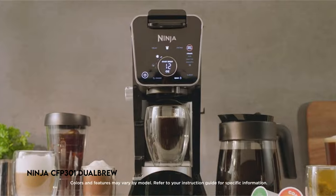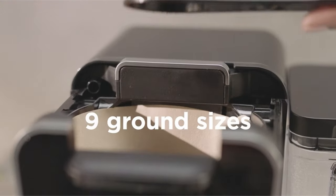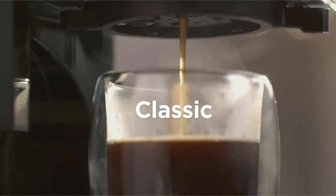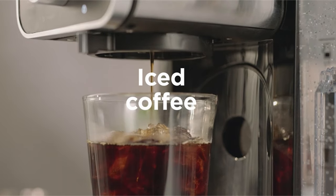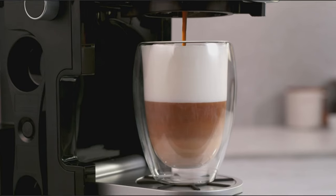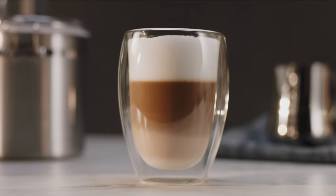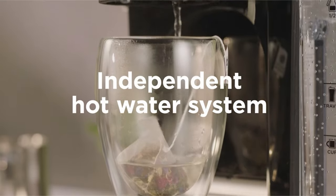At number 1: the Ninja CFP301 Dual Brew. The dual coffee maker provides a diverse brewing experience with 9 ground brew sizes and 4 pod brew sizes. For your grinds or coffee pods, you can select from classic, rich, over-ice, or specialty brew styles. The specialty option allows you to make rich coffee concentrations for lattes and other beverages.